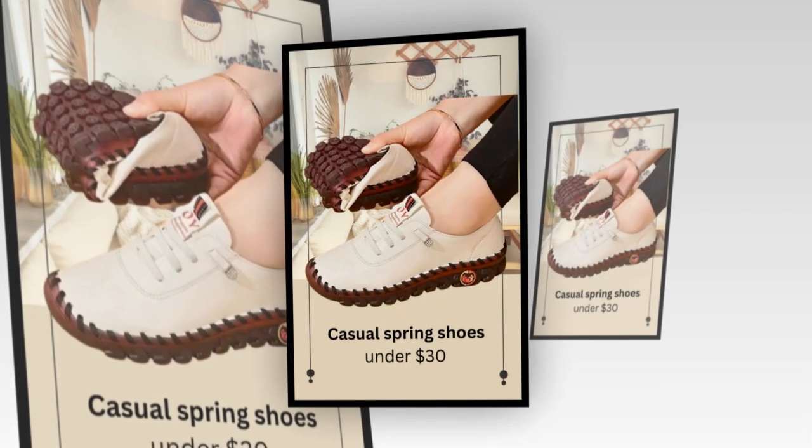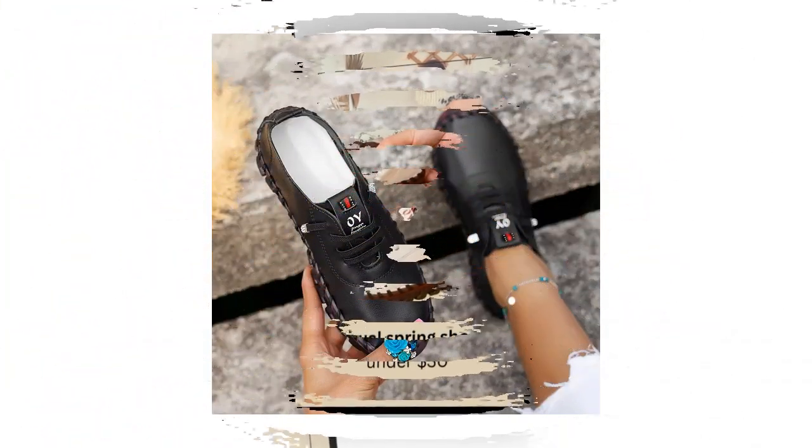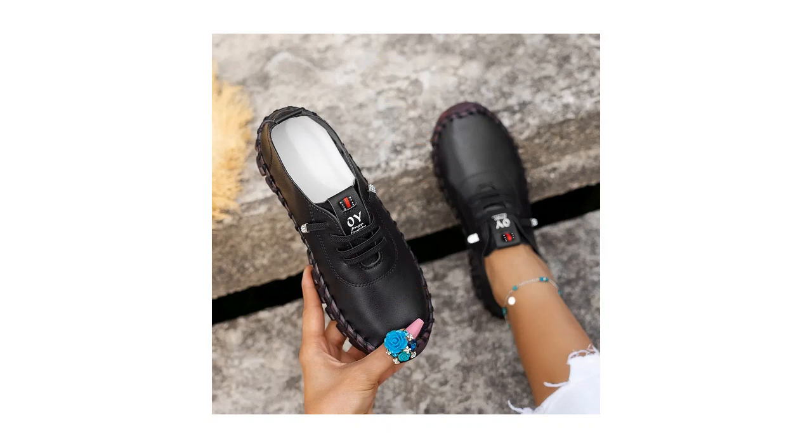Ideal for All-Day Wear. If you're someone who spends a lot of time on your feet, you'll appreciate the all-day comfort these loafers provide. The combination of breathable leather, memory foam insoles, and non-slip outsoles makes them ideal for long days. You can wear them from morning to night without experiencing discomfort or fatigue.